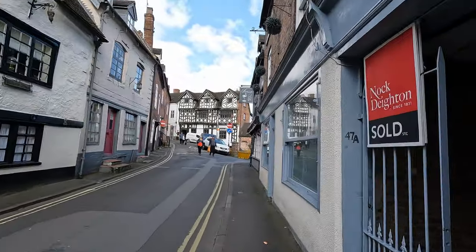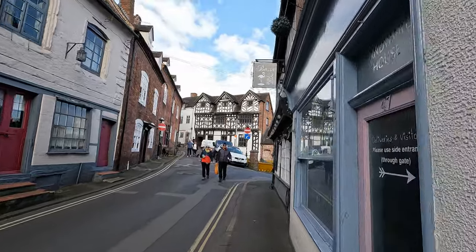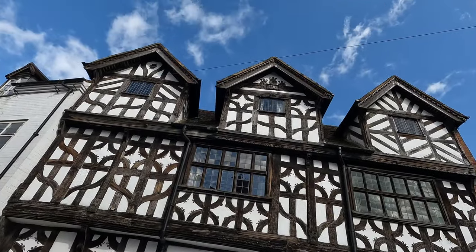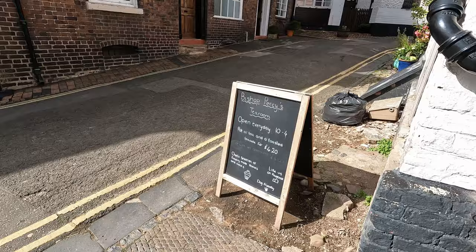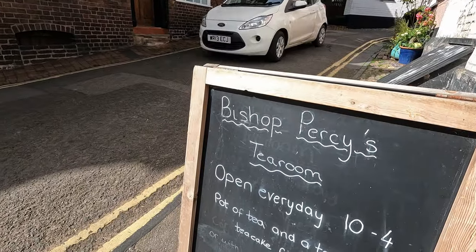As first impressions, we can see that this town has a lot of pubs, like the one in front. This pub looks to be built in 1580. I mean, have a look at its awesome architecture and at its entrance. This pub is called Bishop Percy's Tea Room — so it's actually a tea room.